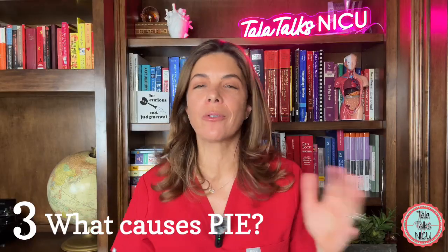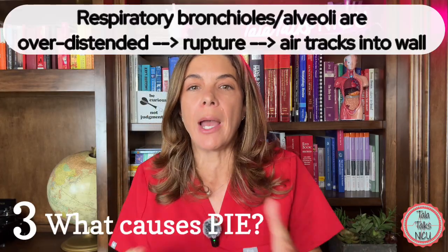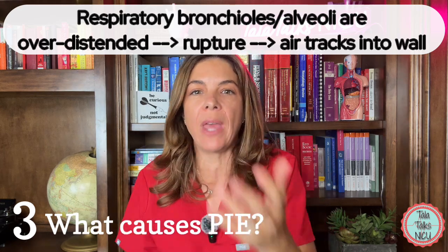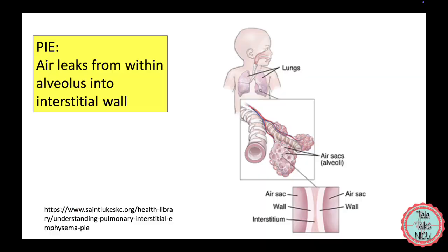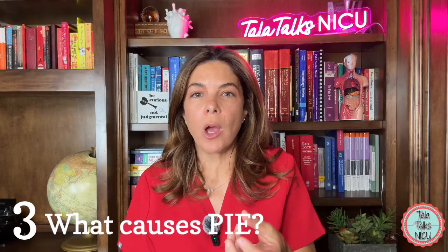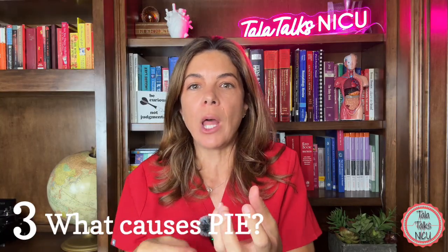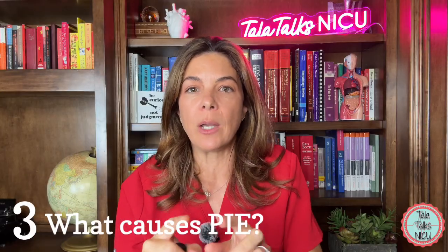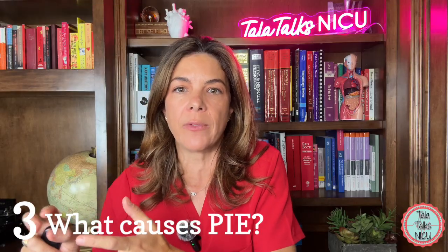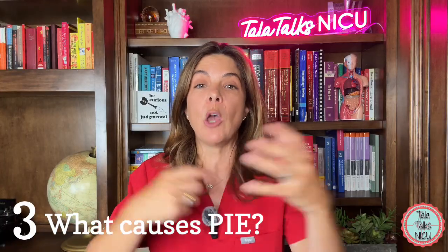Three — what causes PIE? PIE happens when the respiratory and terminal bronchioles as well as the alveoli are over-distended and the alveolar ducts rupture, so air gets into the walls between the alveoli — the alveolar interstitium. That air can track anywhere along the blood and lymphatic vessels, even into the pleural connective tissue. The alveoli with gas in their walls won't work well, and the areas with PIE will start impinging on functional areas of the lungs, affecting overall pulmonary blood flow.